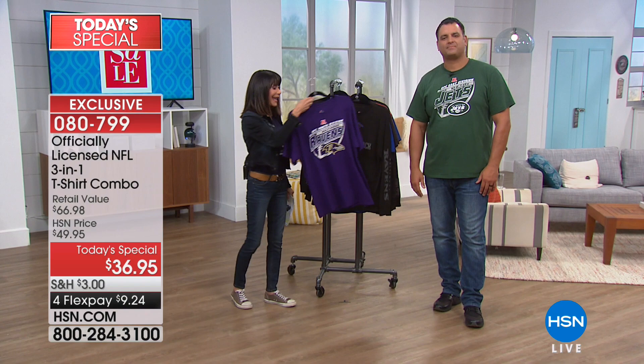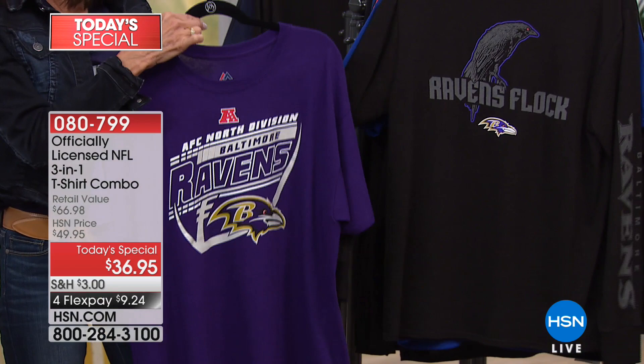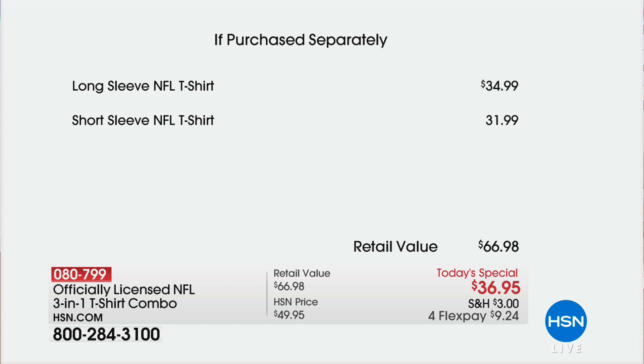Let me talk about the value because this is an awesome buy. The long sleeve t-shirt alone — and everything is 100% cotton, all machine washable — is $34.99 for just the long sleeve t-shirt. So basically that pays for it. You look at $36.95 — it's almost like getting the short sleeve shirt at $31.99. Both of these with enhanced exclusive graphics, all officially licensed from the NFL. Today, four flex pay at $9.24 a payment, and with the HSN card it's $7.37 a payment.